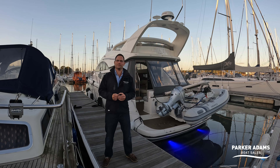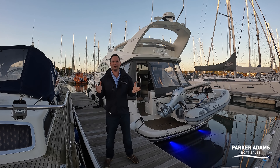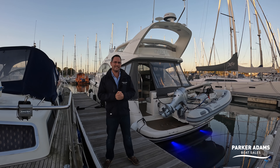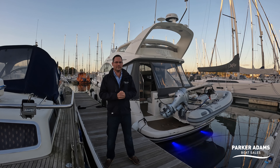Hi there and welcome to another Parker Adams Boatsails video walkthrough tour. This walkthrough tour means a huge amount to me, and for those of you that know me, the boat behind me called Grace, which is a 2003 Fairline Phantom 40, is actually my own boat - or at least it was - and I've owned this boat for the last two years.